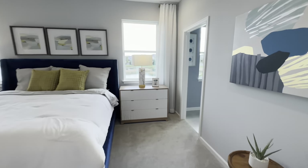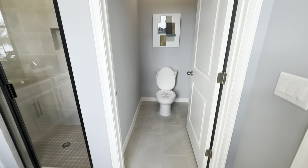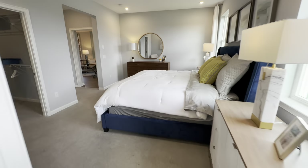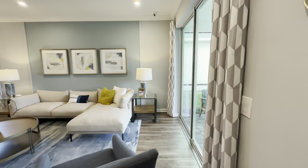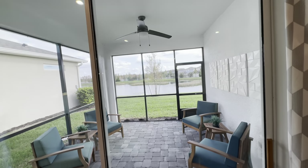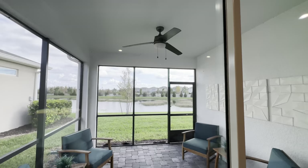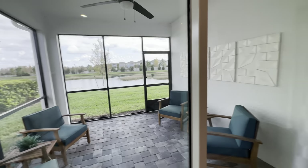Nice-size walk-in closet and master bath. I'll get the pricing on these models and link it below in the comments for each one, so you'll know what these are going for. No need to go outside — you can see right here this one has a screened back patio. Good thing is it's got a ceiling fan; bad thing is with this wall here you don't get as much breeze flowing through, but it is what it is.